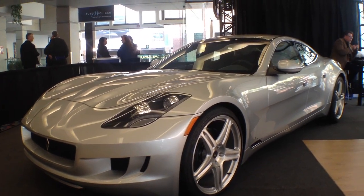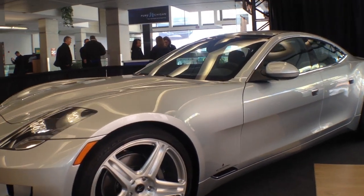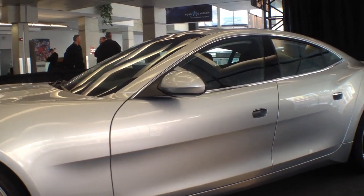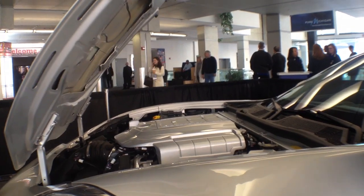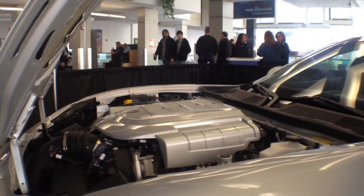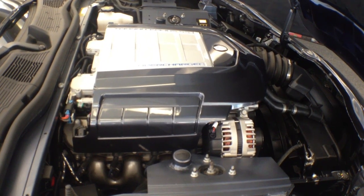Hi, this is Daniel with The Wall Street Journal. I'd like to introduce you to what I think is one of the most interesting cars of the show. This is the VL Destino. You may notice that it looks a lot like a Fisker Karma, and it sort of kind of is — about 90% — but this has a Corvette LS9 motor from the ZR1, that's 638 horsepower, in place of the range-extended hybrid electric powertrain in the Karma.